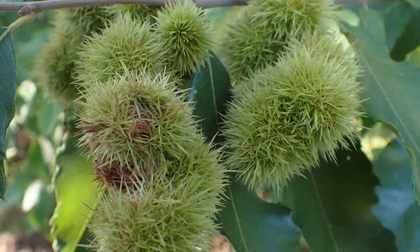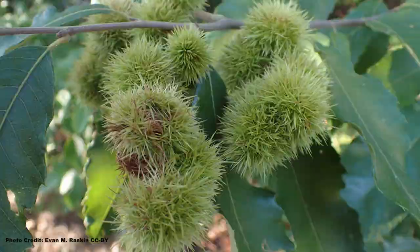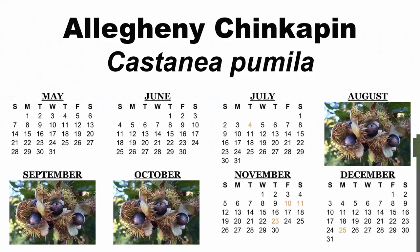Like its larger relative, the Allegheny chinkapin produces nut-filled burrs, but unlike the American chestnut, the chinkapin only produces one nut per burr, which will ripen from late August through October, depending on location.